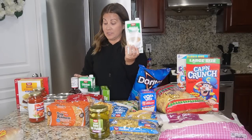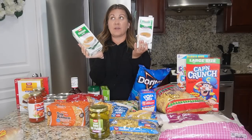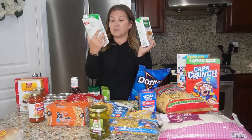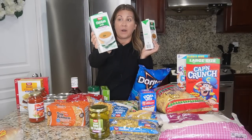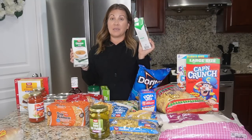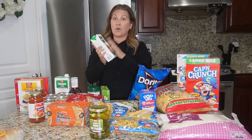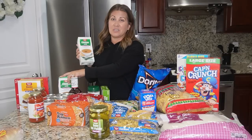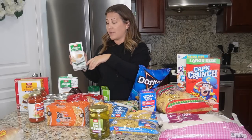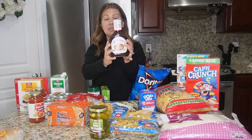Their beef broth was on a really good deal — the WinCo brand, at least 50% off. Instead of almost three dollars, it was like a dollar something for this 32-ounce box. I use chicken broth all the time. I have a new recipe I'm going to be making and videoing — it's like a no-peek chicken. I also love making chicken broth rice, which is really good with the chicken. So I got that for those recipes.